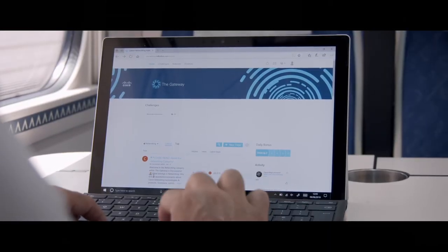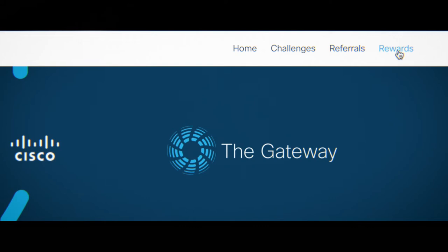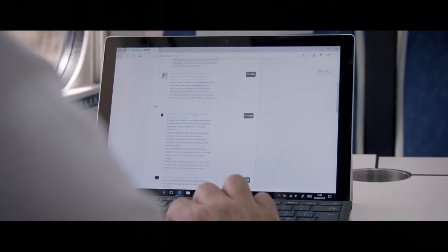Here you'll find members looking for resolutions to their questions. By getting involved, you'll also get points. Now, click on the Rewards tab — after all, you've earned it.